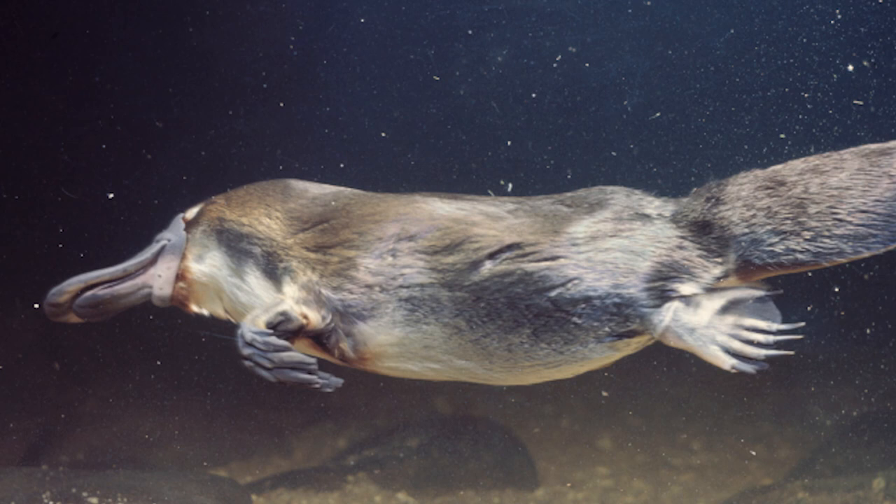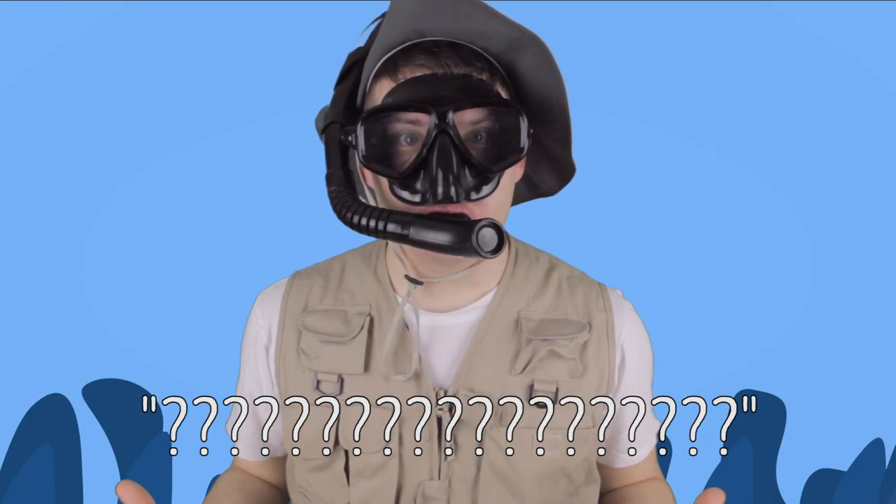They have skin that covers their eyes and their ears, and they have a nose that seals shut to protect the animal while it's underwater — that's like having a built-in scuba mask. Even though the platypus is made for the water, it still breathes oxygen.